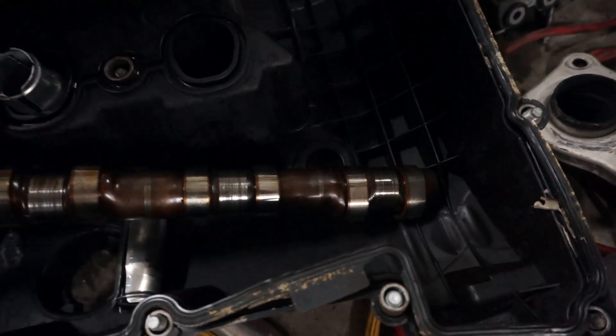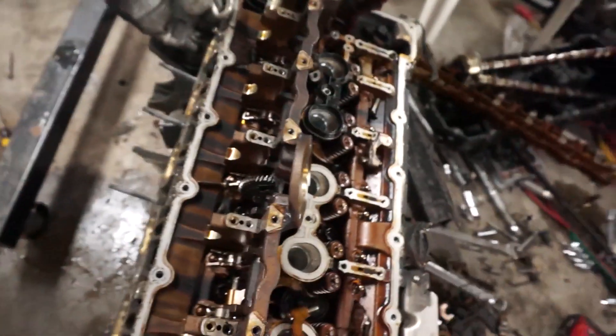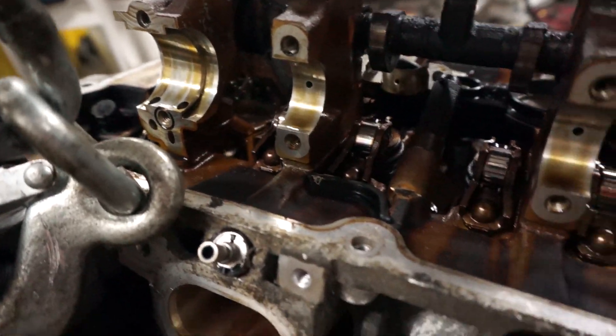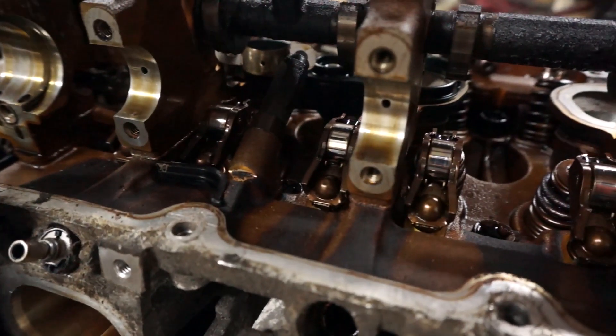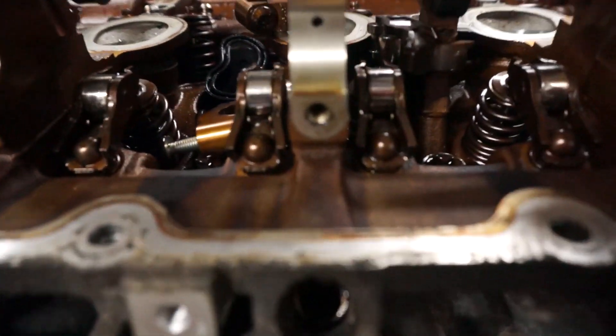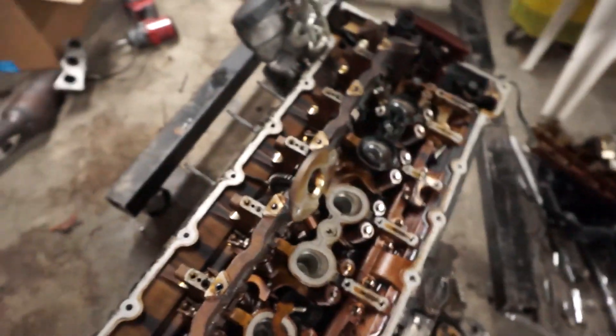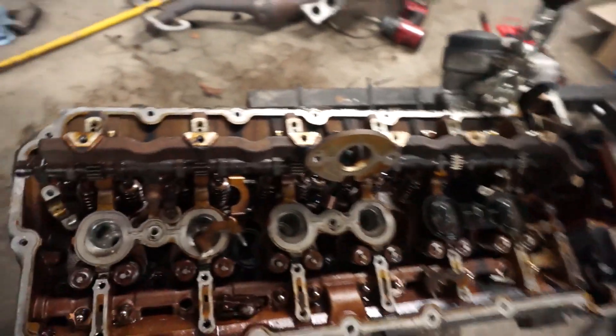All right, got the intake cam out — obviously all scored up like I said. Coming over here, a couple of interesting things: first of all, these bearing caps or guides, the journals on the head side, look beautiful. I don't really see any scoring or evidence of scoring there, even where the cam came out of. So far, the oil supply is actually looking quite good.